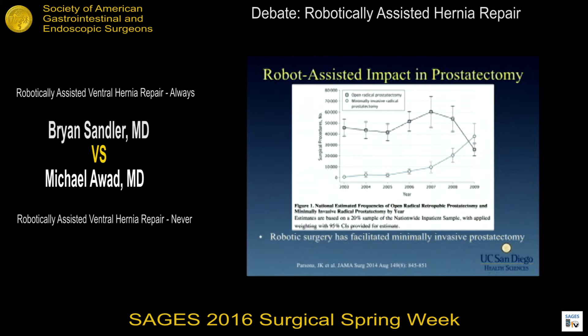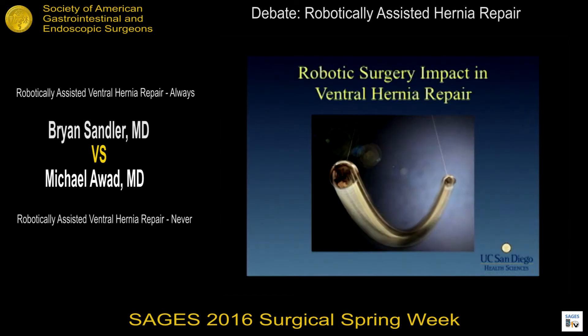A large database study from the National Inpatient Sample showed that in 2008 we finally eclipsed open prostatectomy as the optimum approach, with robotic assistance becoming preferred. My argument is that we're now going to start to see the pendulum swing from open repair of most ventral hernias to a robotic-assisted or minimally invasive approach.